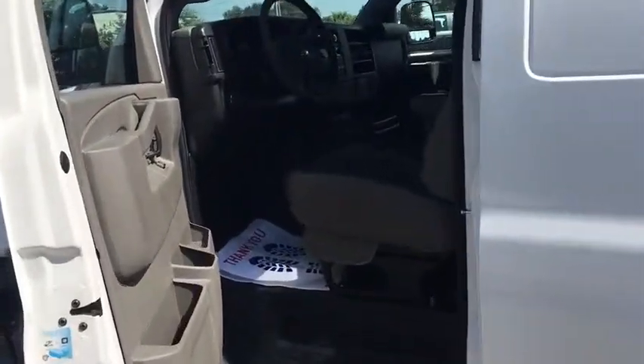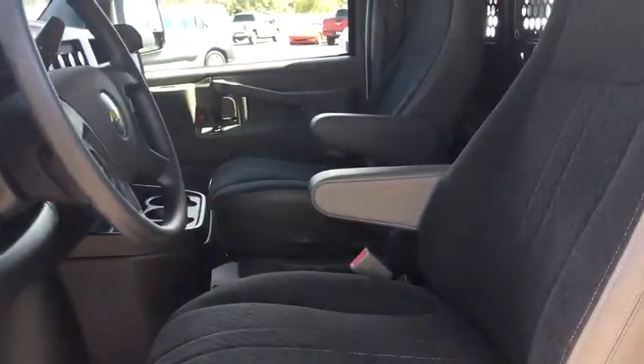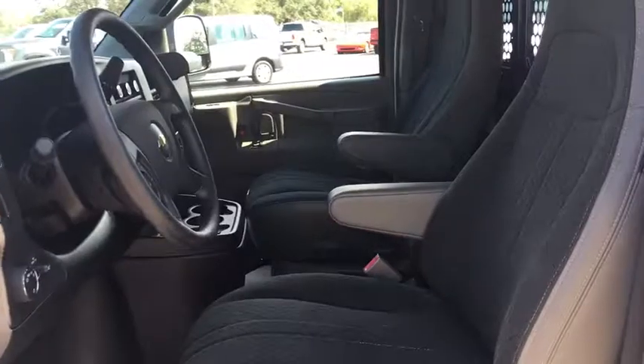Power windows, tachometer, front bucket seats, chrome package, four-piece floor mat set, low tire pressure warning, and front-wheel independent suspension. Come take a test drive today.